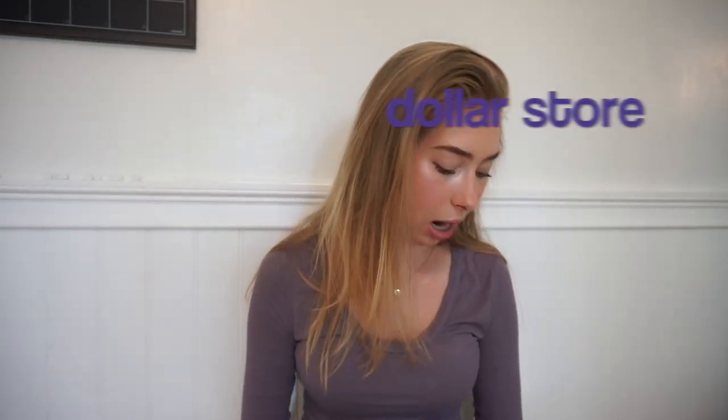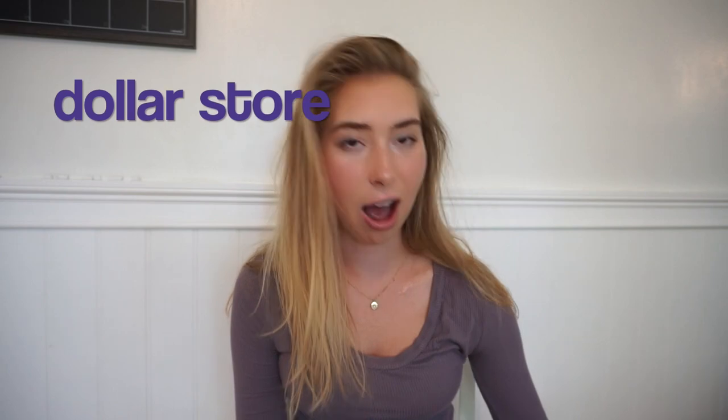First I'm going to start off with the dollar store. I like the dollar store so much, but I try to stay away from the poor quality, cheap stuff — junk that you would never even use anyway. I feel like this stuff is actually useful.